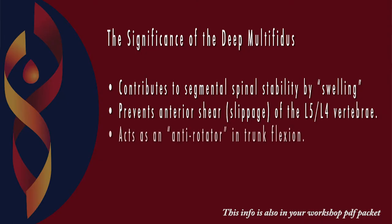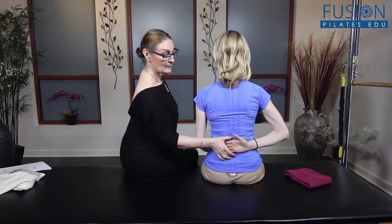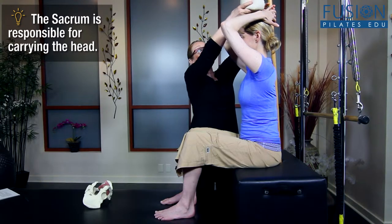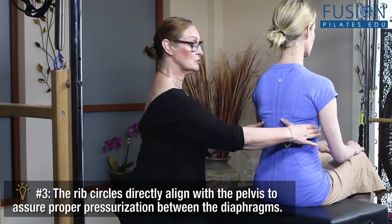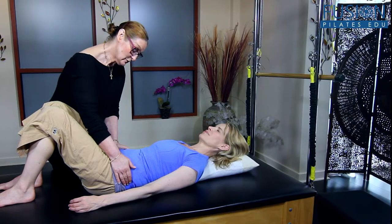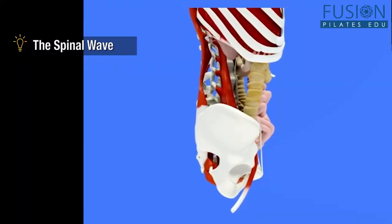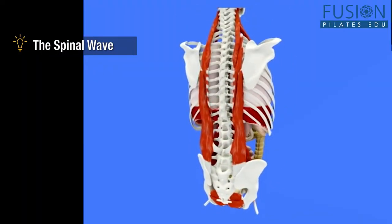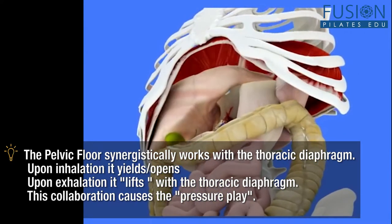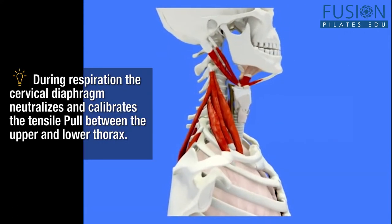It also shows how the theory surrounding these components can be introduced and implemented into your client's program. Marie-Josée is famous for her creative tactile and directive cueing, and you'll get tons of examples that you can use in your own practice. The workshop also includes some amazing animation that will bring into focus some of these concepts that are sometimes impossible to visualize through explanation alone.